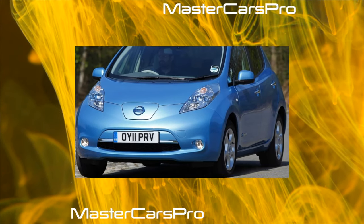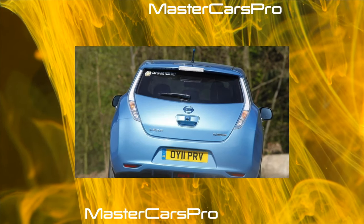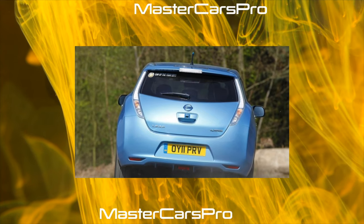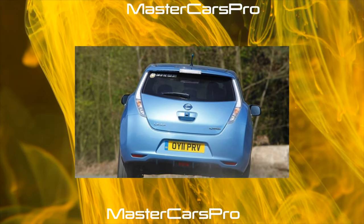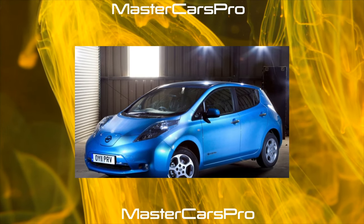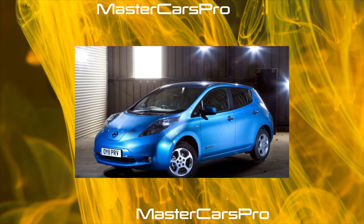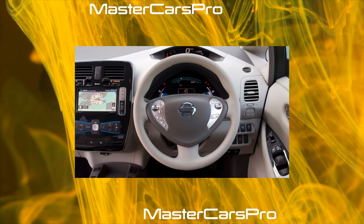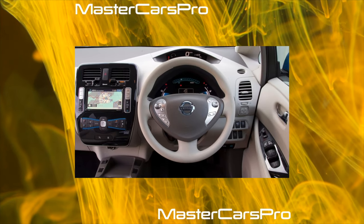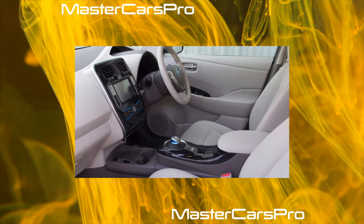Not only private drivers use the Leaf — it is actively used as a taxi, and such cars accumulate considerable mileage, on average about 400 kilometers per day. For a year that amounts to more than 140,000 kilometers, and such experience allows valuable knowledge to be gained about operating this electric car on Ukrainian roads. This is why we turned to one of these Ukrainian taxi companies with a request to share their knowledge about the Leaf, and as a result we significantly changed our attitude toward this electric car.